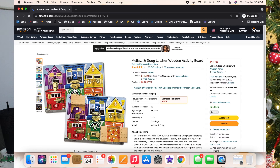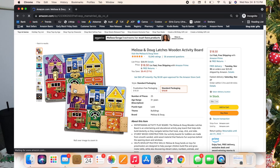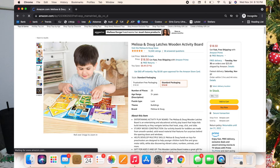Next is the Melissa and Doug latches wooden activity board. Luxie has had this since she was a year old and didn't really start figuring it out until she turned two. It can be a little dangerous because it has some sharp pieces and it's kind of heavy, so keep that in mind — make sure your child is at an age where they can carry it around. But it teaches a lot when it comes to fine motor skills and learning how to undo locks.